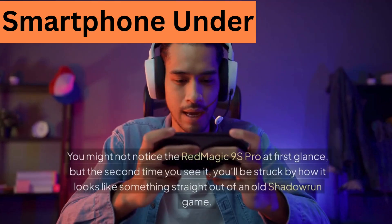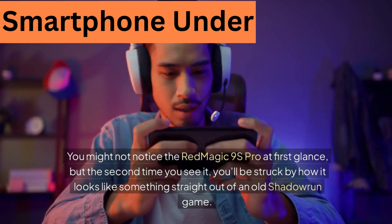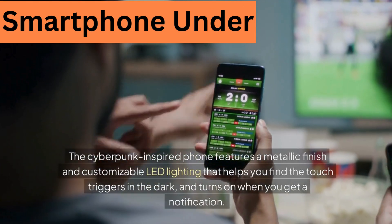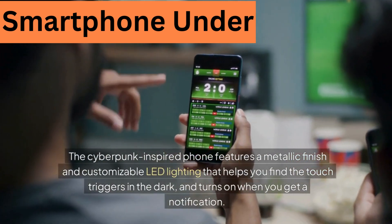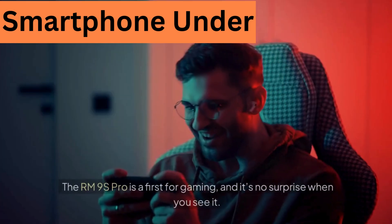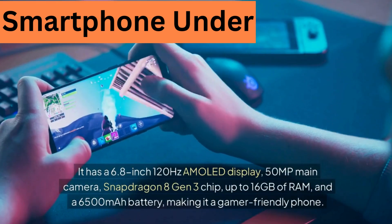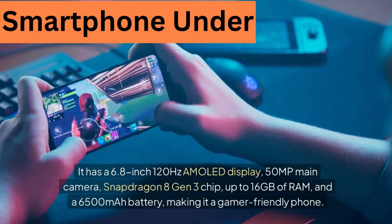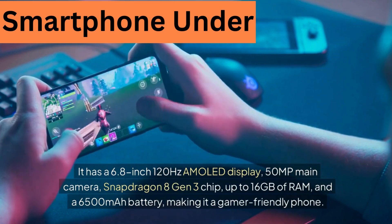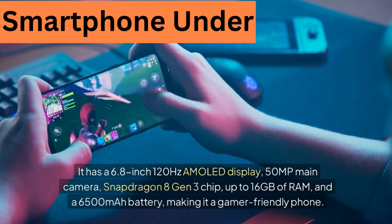2. Red Magic 9S Pro. You might not notice the Red Magic 9S Pro at first glance, but the second time you see it you'll be struck by how it looks like something straight out of an old Shadowrun game. The cyberpunk-inspired phone features a metallic finish and customizable LED lighting that helps you find the touch triggers in the dark and turns on when you get a notification. It has a 6.8-inch 120Hz AMOLED display, 50-megapixel main camera, Snapdragon 8 Gen 3 chip, up to 16GB of RAM, and a 6500mAh battery, making it a gamer-friendly phone.